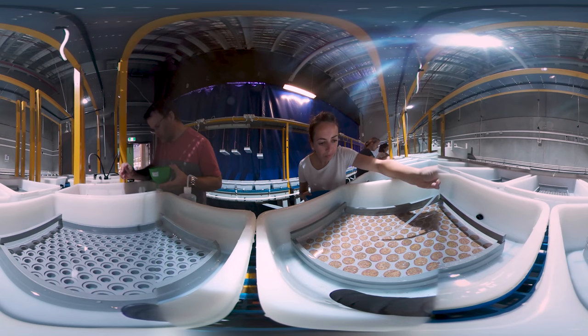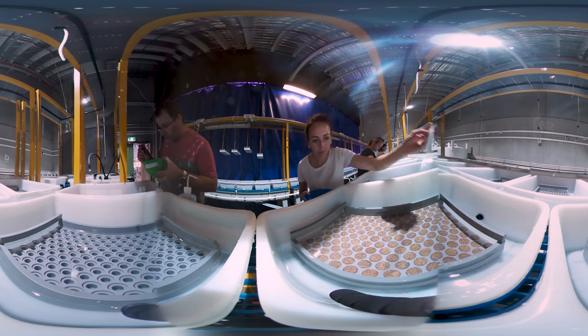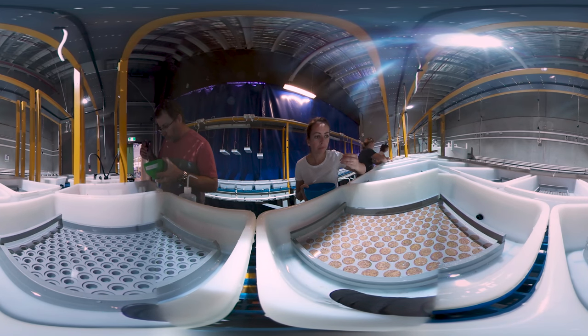The team's goal is to find corals with the best genes, multiply them in tanks on land, and ultimately return their offspring to the ocean where they can continue to breed.